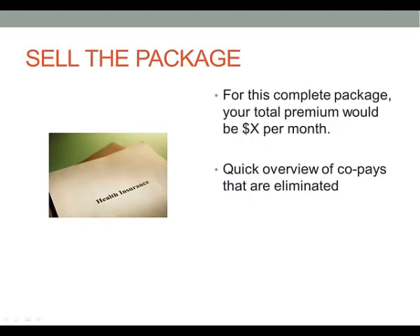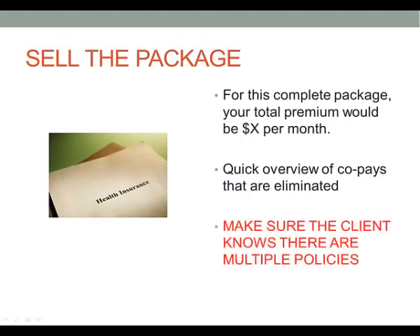'Mr. Smith, this will eliminate your hospital copays, also cover your ER room and your ambulance ride copays. And with that, there'll be money left over in case you have to pay the ER visit as well.' But make sure the client knows these are multiple policies being sold. I've seen cases where agents sold multiple policies and the client didn't realize they were buying two policies and felt they were tricked. So make sure they know there are two separate policies working together to give them better coverage.